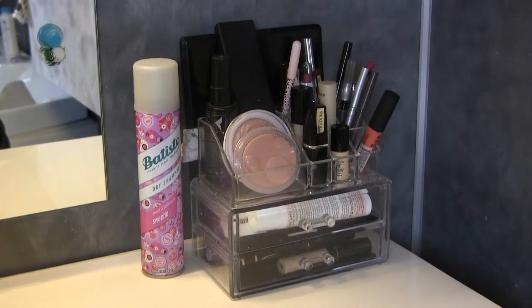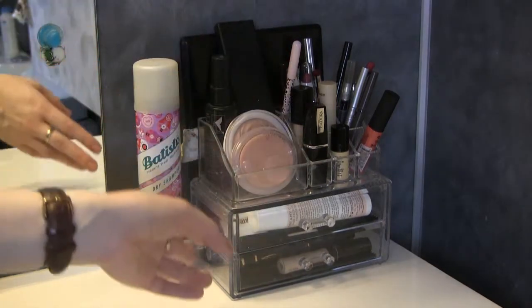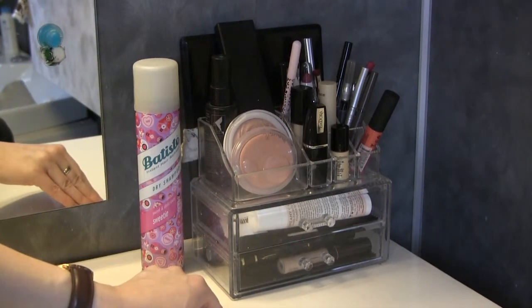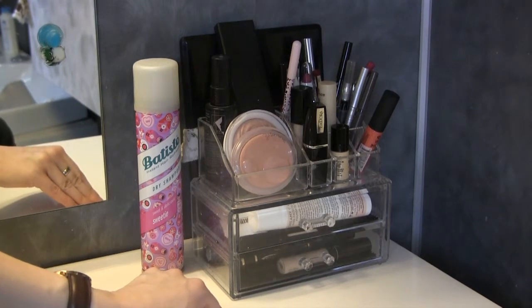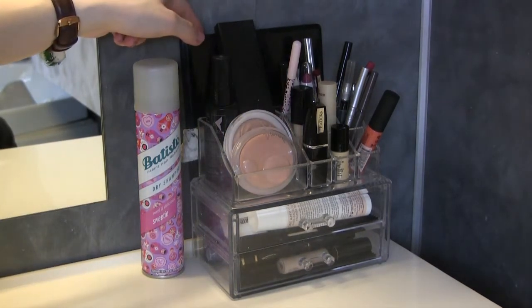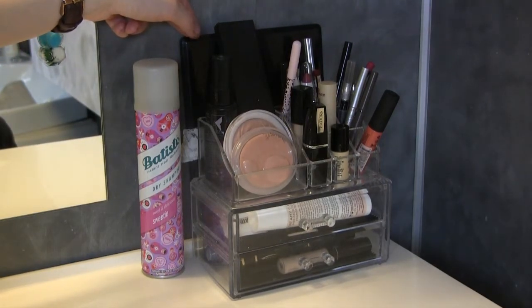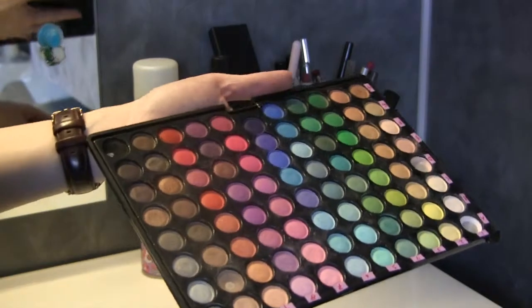Hey guys, I did do a shop my stash video last month but I didn't get to edit and upload it, so I thought I would do a new one for April. I'm going to go through this and talk a little bit about the different products and pick out some new ones. I think I included the pan that palette challenge thing in the video that I didn't upload, I can't remember.